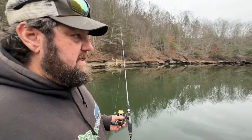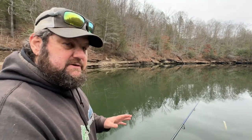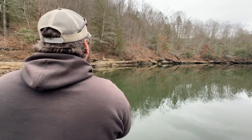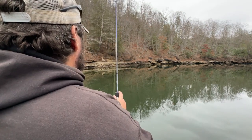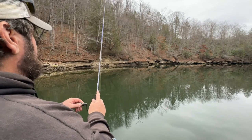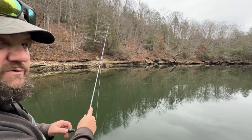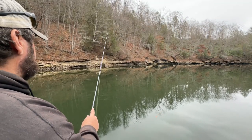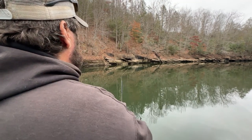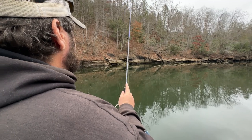It'll take you a few tries getting the speed right. It's almost like a buzz bait — you almost want to keep the line out of the water. Keep that rod tip high. Let that bait just wake its way back to you. The big key is to make the longest cast you can, keep that line tight, and just get that bait to move.